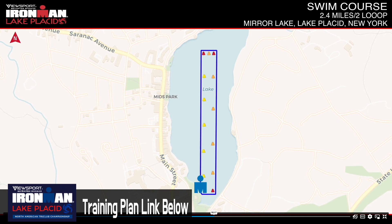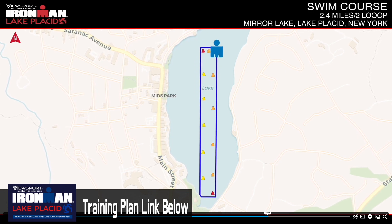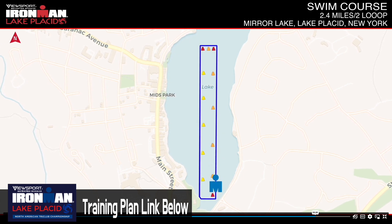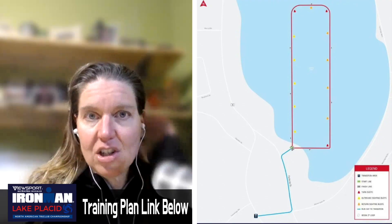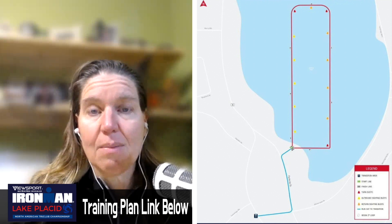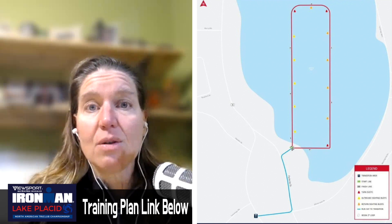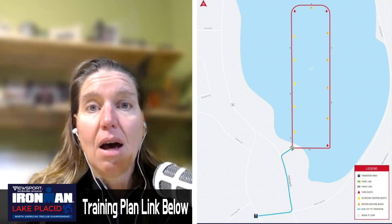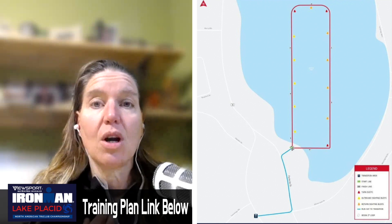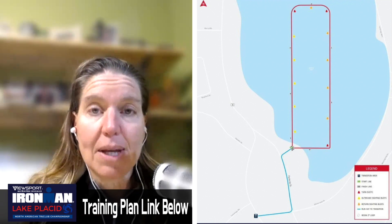For strategies on approaching a swim with a mid-course exit and re-entry: going from horizontal to vertical can cause dizziness depending on blood pressure, so be careful. Since there's an aid station on the swim portion, if you need hydration or nutrition, practice with that beforehand. Some athletes hide a gel pack in their wetsuit or speed suit so they can access it while swimming.